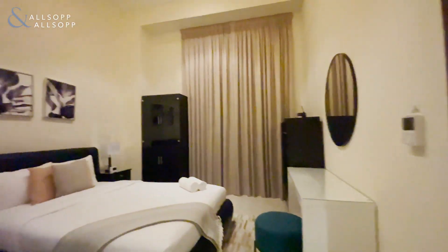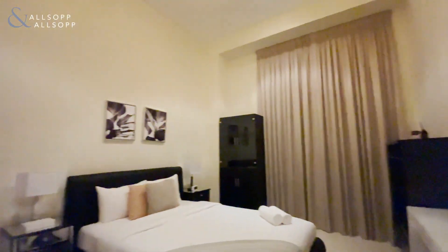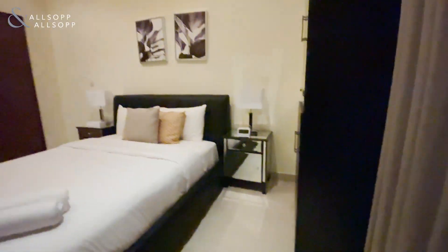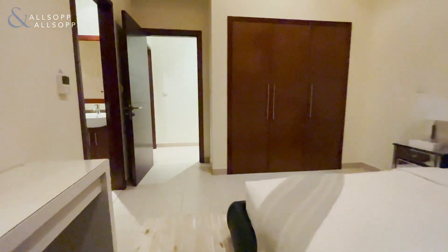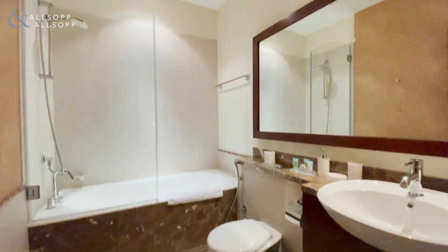So this is your second bedroom, considerably bigger than the last, again with these huge windows and really high ceilings. And of course it wouldn't be a penthouse without an ensuite in every bedroom.